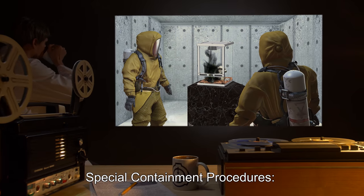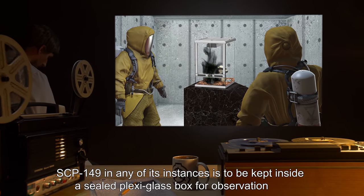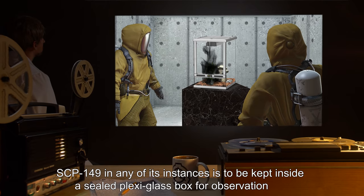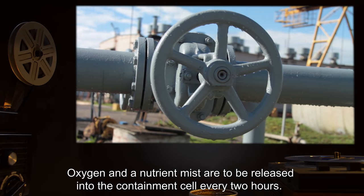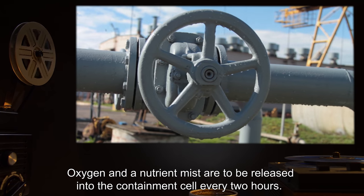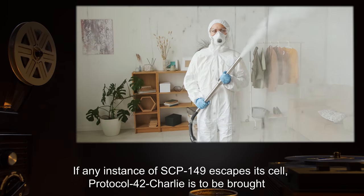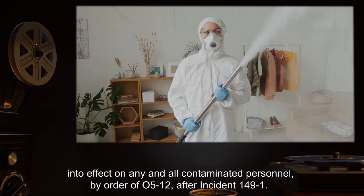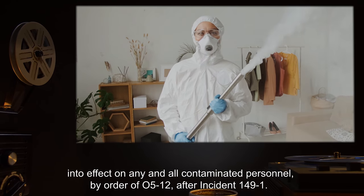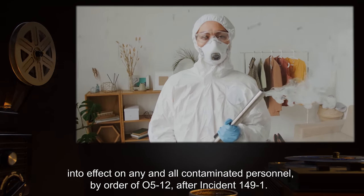Special Containment Procedures: SCP-149 in any of its instances is to be kept inside a sealed plexiglass box for observation. Oxygen and a nutrient mist are to be released into the containment cell every two hours. If any instance of SCP-149 escapes its cell, Protocol 42-Charlie is to be brought into effect on any and all contaminated personnel, by order of O5-12 after Incident 149-1.